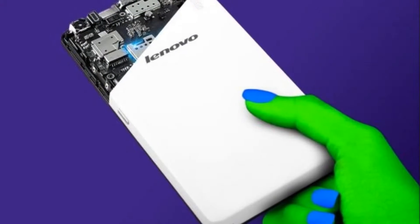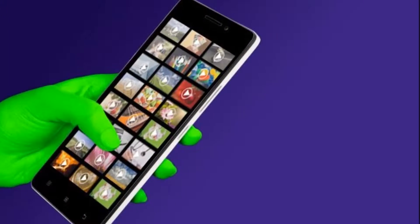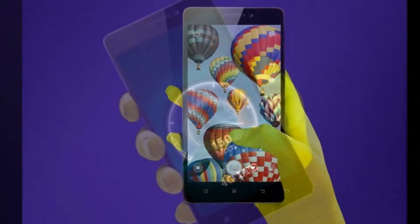Lenovo quietly introduced the A7000 Plus phablet. The handset will be available to order on September 15 for about $171 in local currency, as its name suggests.